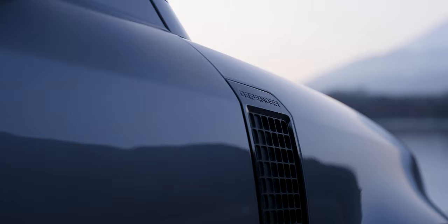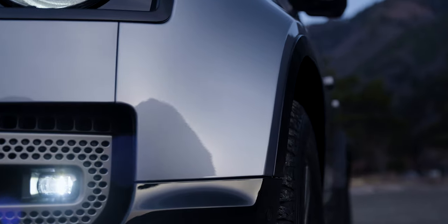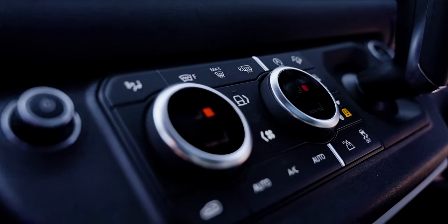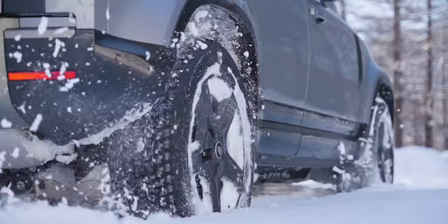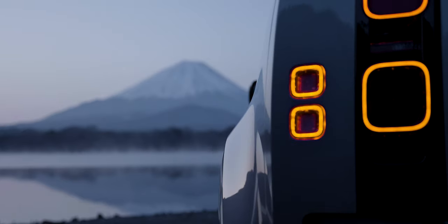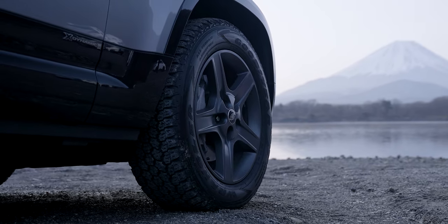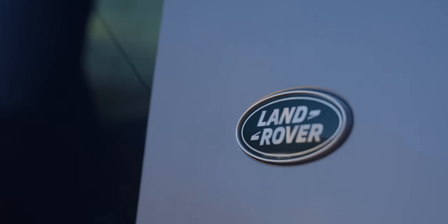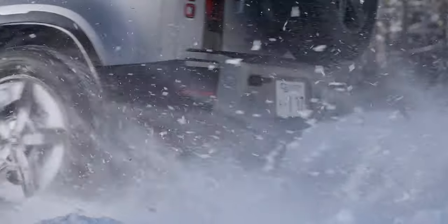Right now, if you're in the market for a sports utility vehicle, you are basically spoiled for choice because almost every manufacturer you could think of is getting into the SUV business. And while there are many sporty SUVs to choose from, I cannot say that there are as many great off-roaders — which is why Land Rover has brought back the Defender.